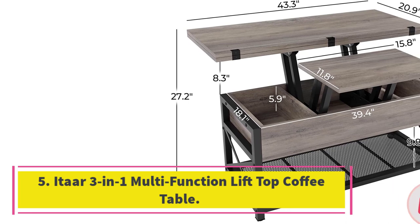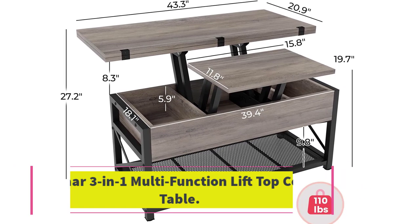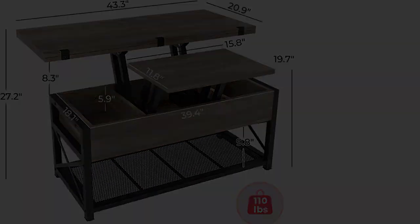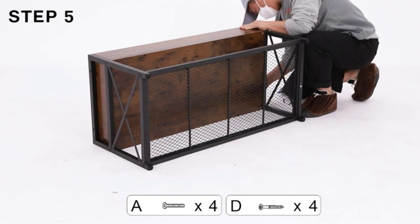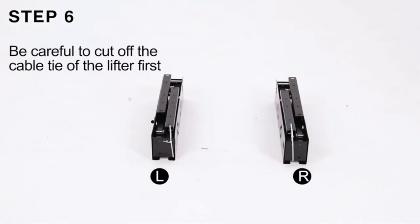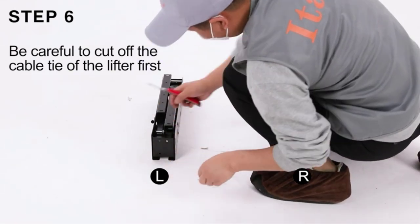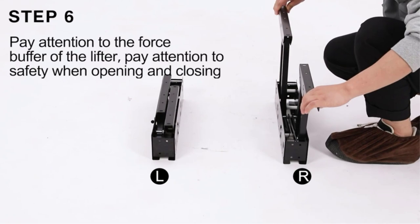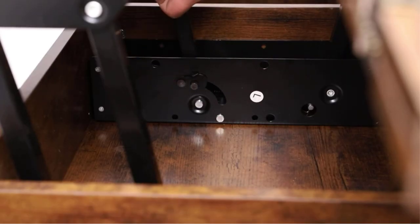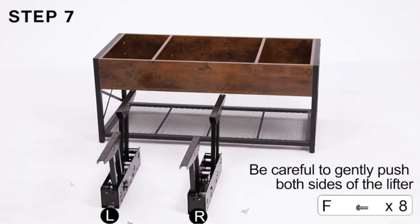Number five: the Itare three-in-one multi-function lift-top coffee table. If you're often the host of casual hangouts and cocktail parties, you know that ample tabletop space is essential. This design has three different lift methods, and once it is fully extended it functions as a dining table for up to eight people. The interior storage is divided into three different compartments for convenient organization and an additional bottom shelf. You can combine a work and leisure space without having to invest in another bulky piece of furniture.